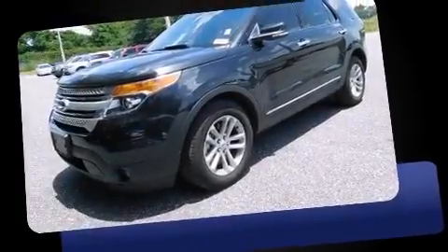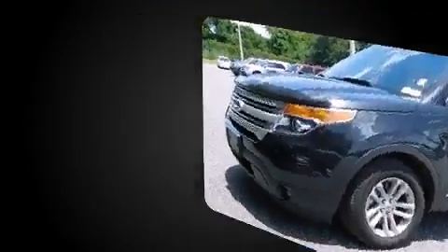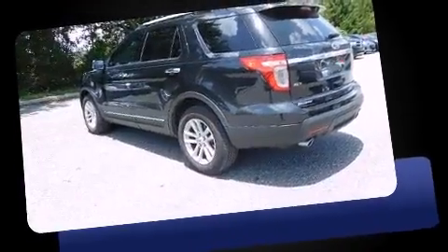Get excited about the 2015 Ford Explorer with less than 20,000 miles on the odometer. This four-door sport utility vehicle prioritizes comfort, safety, and convenience.